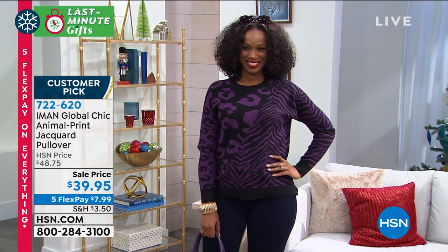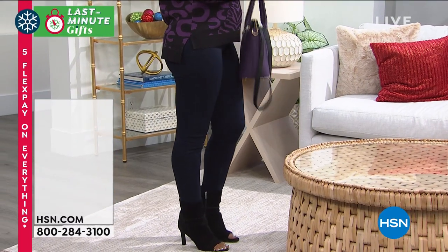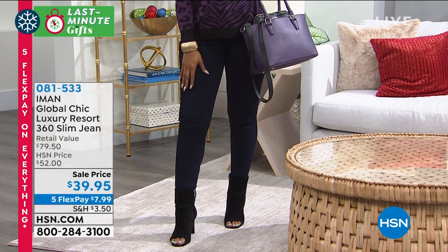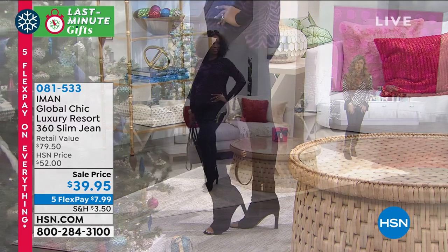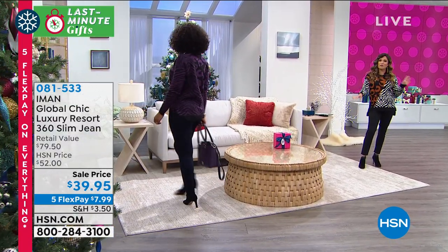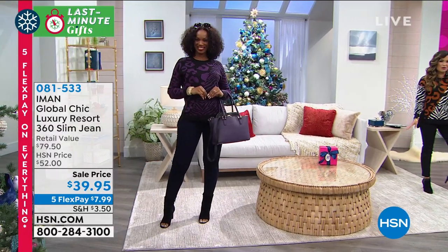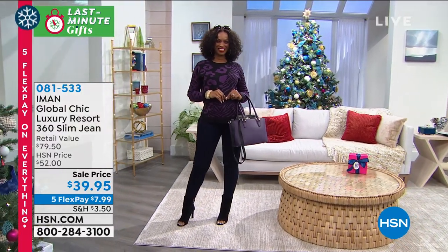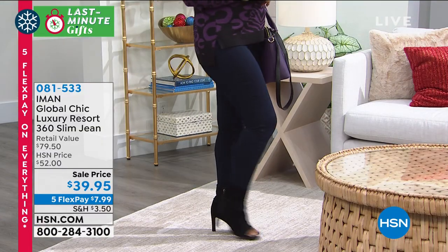And then our pants that we're all wearing — oh my goodness, over 1,100 of them are gone. They are a huge customer pick. This is the 360 Slim, so you just choose which cut you want. There's the skinny that we're both wearing, and it's a straight leg. We have boot cut as well, but it is so soft and so stretchy. Iman took all of her tricks of the trade from her personal tailor and put them into this pant. So if you want slimming, if you want smoothing, if you want to look taller and feel more confident — yes, yes, and yes to all of it.